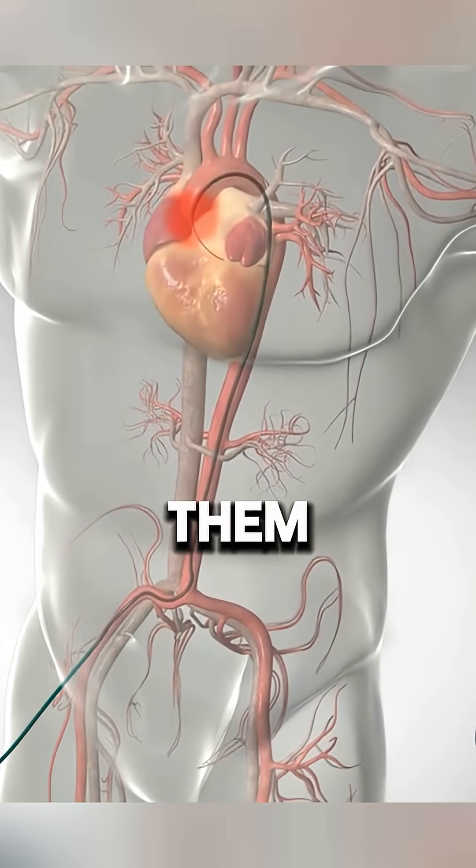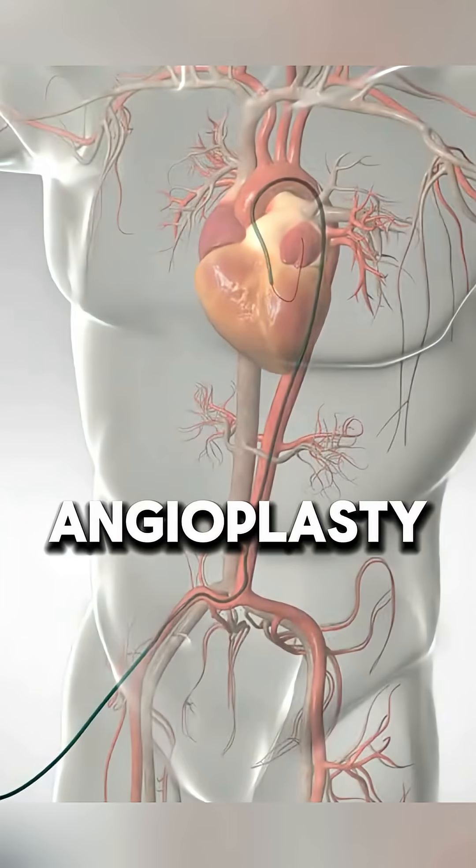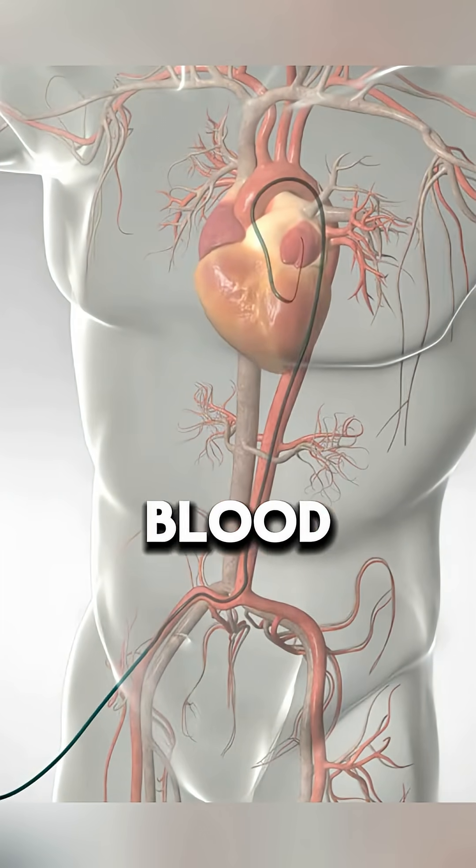Once in place, it allows them to take detailed images of the coronary arteries, measure pressure in the heart chambers, or perform treatments like angioplasty and stent placement to improve blood flow.